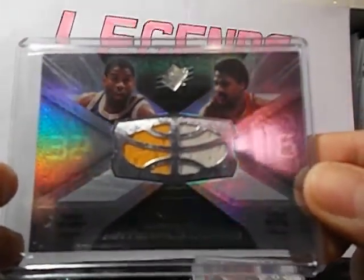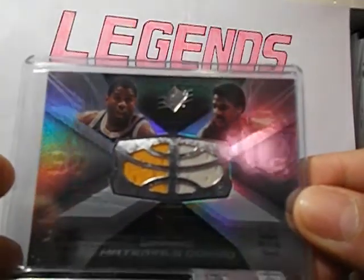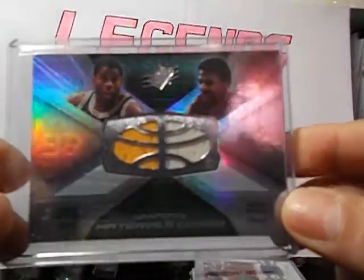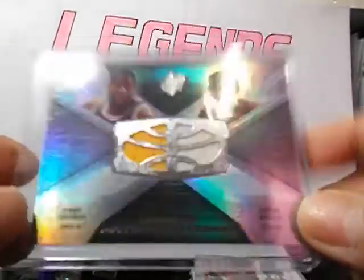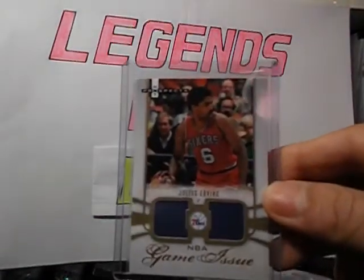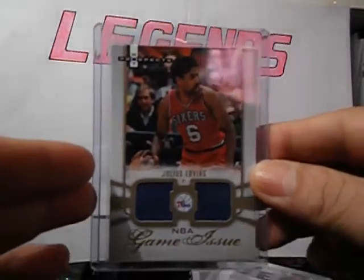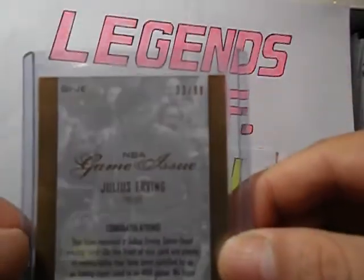Got Magic Johnson and Julius Erving, SPX Winning Materials Combos. Got this from the Best of group. Thank you very much, Brody. That's a nice one. From Hot Prospects 07-08 NBA Game Issue Dual Jersey, this is numbered 33 out of 99.